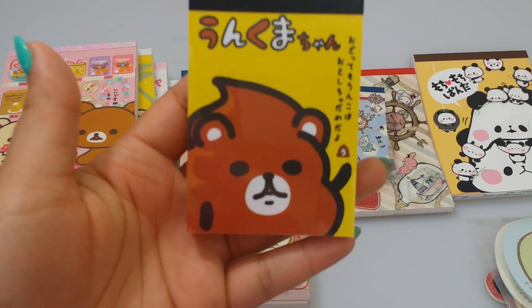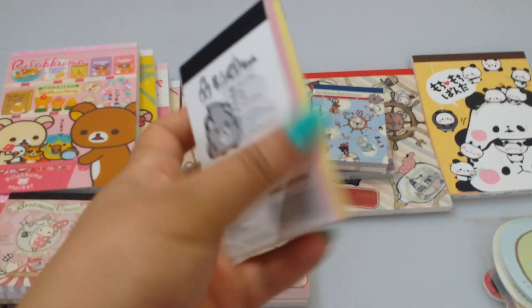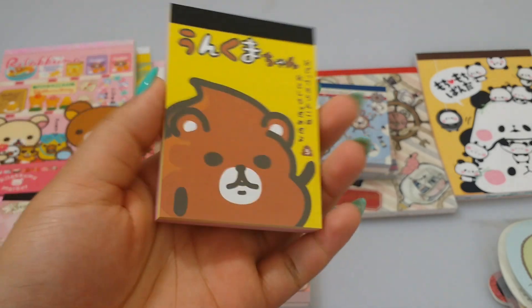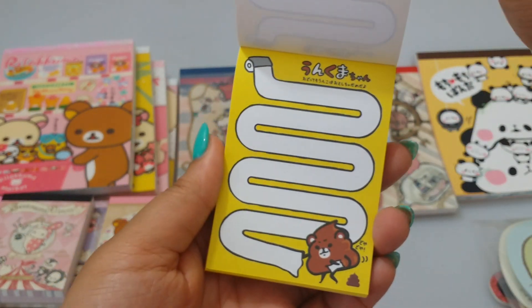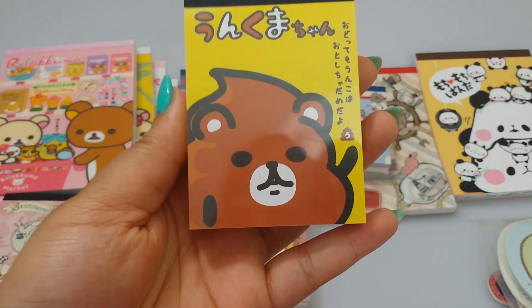Then I have this Cameo poop and tissue memo pad - I just thought it was funny so I purchased it. It looks like a poop bear.